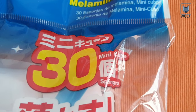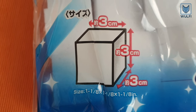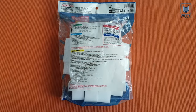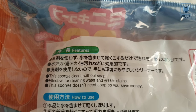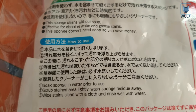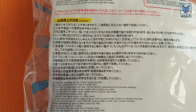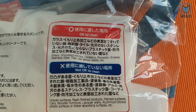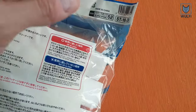This product cleans many surfaces just by using water. Now let's open the package and try this product.